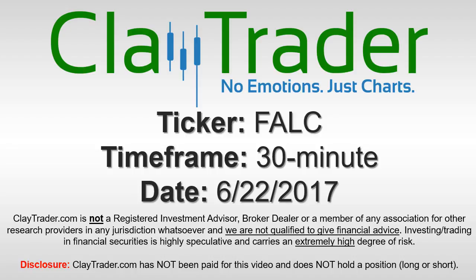It's ClayTrader and this will be a video chart on ticker symbol FALC. We will take a look at the 30-minute time frame.